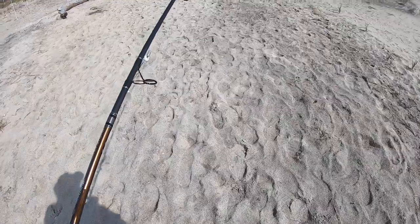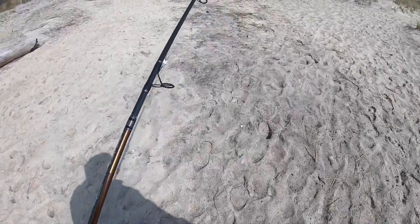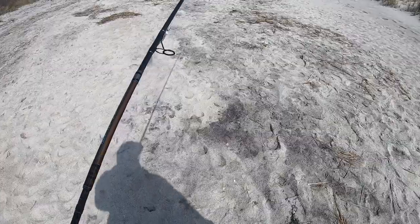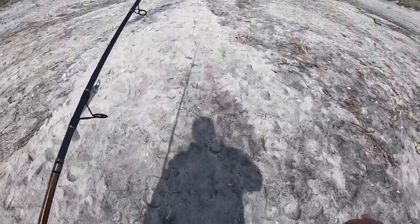I probably did about 20 casts on the surf and man, I was pulling in seaweed every cast — it was really bad out there. So I'm gonna head back to my car and go to another spot, try somewhere else, because it seems like we're getting skunked at this first stop. Stay tuned, see you at the next spot.